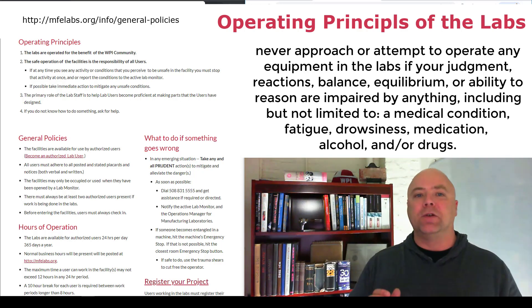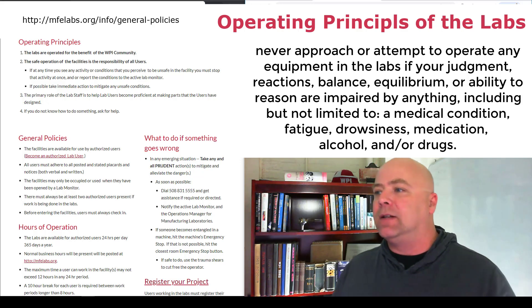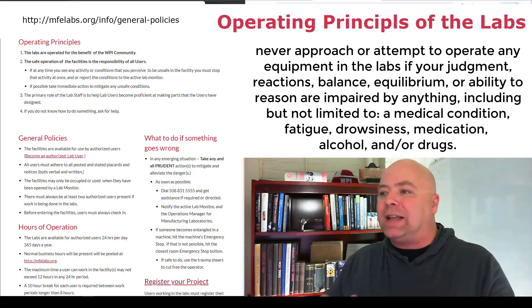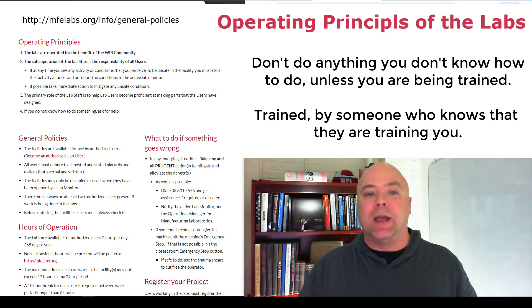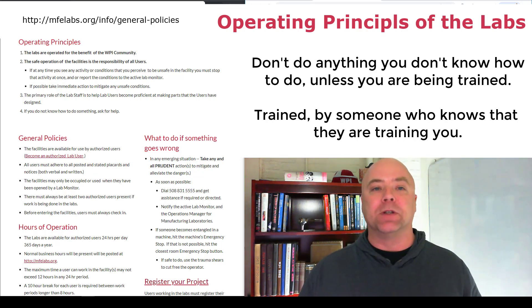Instead, we expect our users to be informed, to exercise good judgment, to be aware of what's going on around them at all times while working in the labs, and to stop and ask for help when they get to the edge of their knowledge. And if no one qualified is available to help them, to revert to good judgment and wait until help is available.